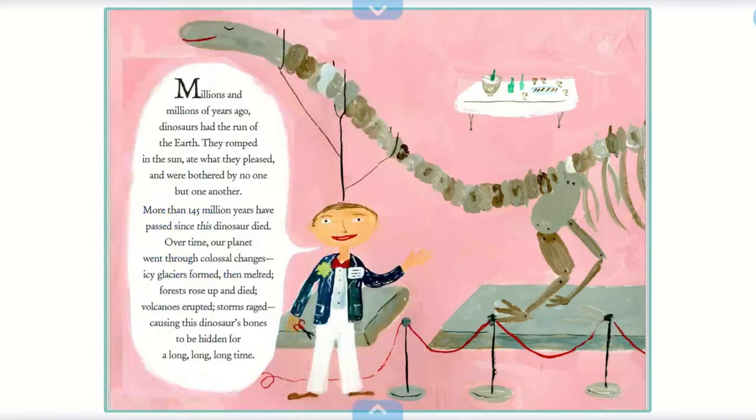Millions and millions of years ago, dinosaurs had the run of the earth. They romped in the sun, ate what they pleased, and were bothered by no one but one another.